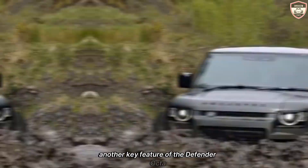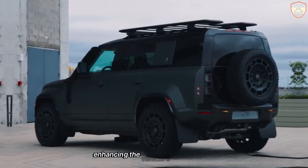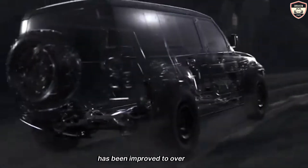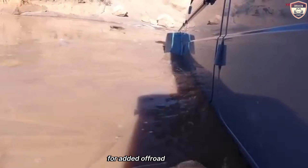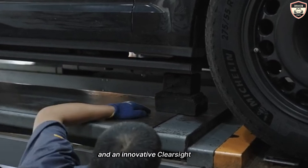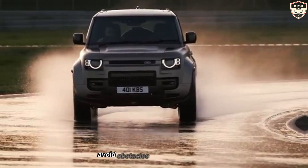Another key feature of the Defender Octa is its all-wheel drive system with a low-range transfer case and locking differentials. This setup ensures maximum traction and torque distribution to the wheels that need it most, enhancing the vehicle's ability to tackle steep inclines, deep water crossings, and uneven surfaces. The Octa's wading depth has been improved to over 35 inches, thanks to raised air intakes and waterproofing measures. For added off-road convenience, the Defender Octa includes driver assist features such as hill descent control, gradient release control, and an innovative ClearSight ground view system that provides a virtual view of the ground directly ahead, helping drivers avoid obstacles that are hidden from view.